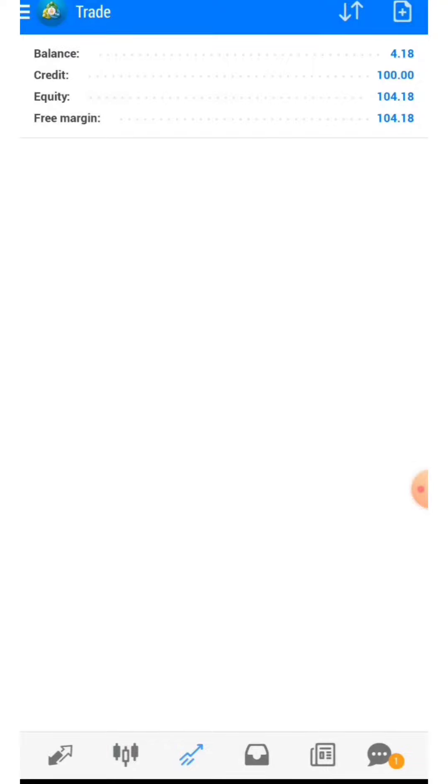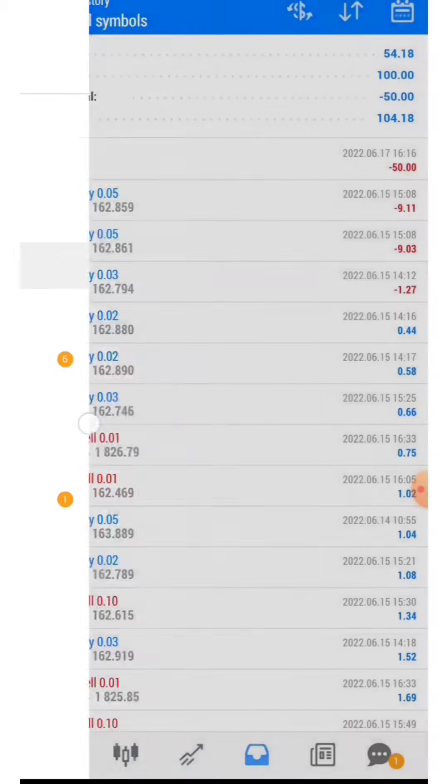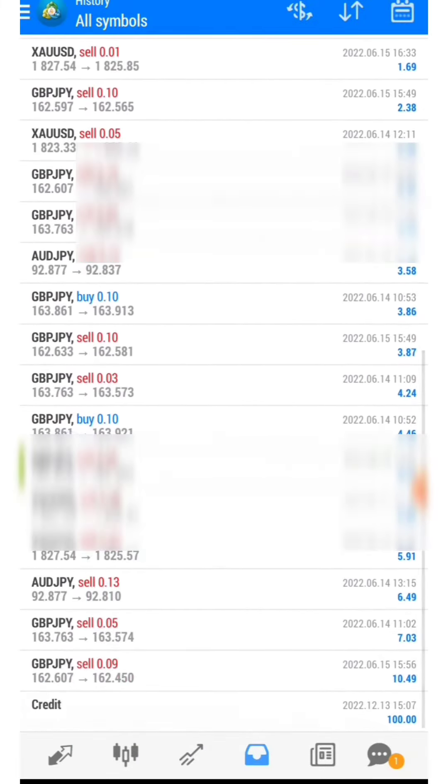Hello everyone, welcome back to the channel. This is a withdrawal proof video from Graphini FX. This is my full report — I made over $54 and I got a withdrawal of $50 successfully. As you can see, my name, the server, and my trade are shown here.